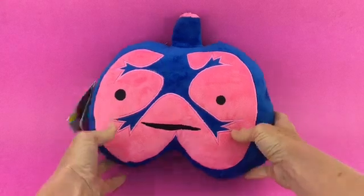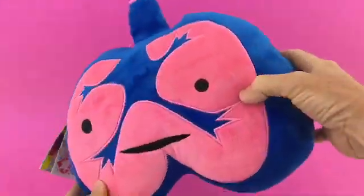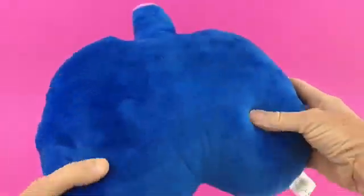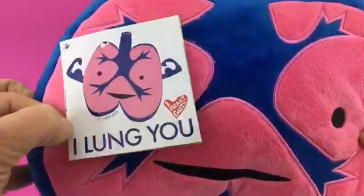You gotta love those lungs because you can't live without them. Here is the iHeartGuts plush lung toy. You can see what it looks like on the front and back. And our hang tag says, I lung you.